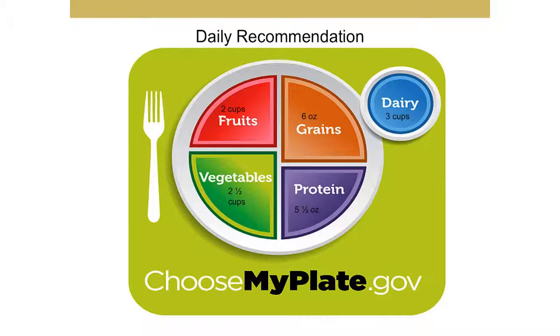As you can see with the plate, half of your plate is fruits and vegetables, a quarter is grains, another quarter is proteins, and then you have your dairy or alternative dairy products such as soy-based products. The diagram shows the daily recommendations for each food group: three cups of dairy, about six ounces of grain — making at least half whole grains — five and a half ounces of protein, two and a half cups of vegetables, and two cups of fruit.